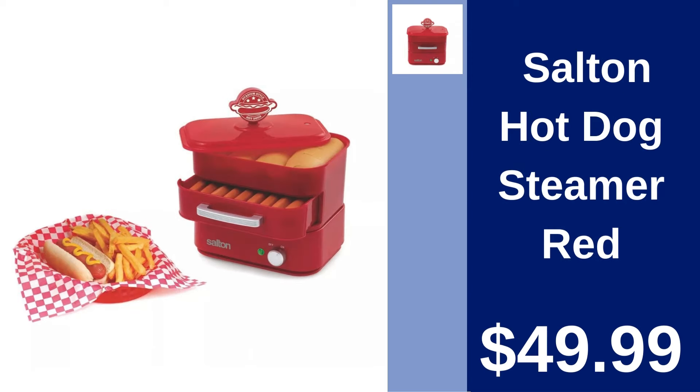Salt and Hot Dog Steamer in Red. Steam hot dogs to perfection with the Salt and Hot Dog Steamer. A must-have for quick, tasty snacks. Priced at $49.99.